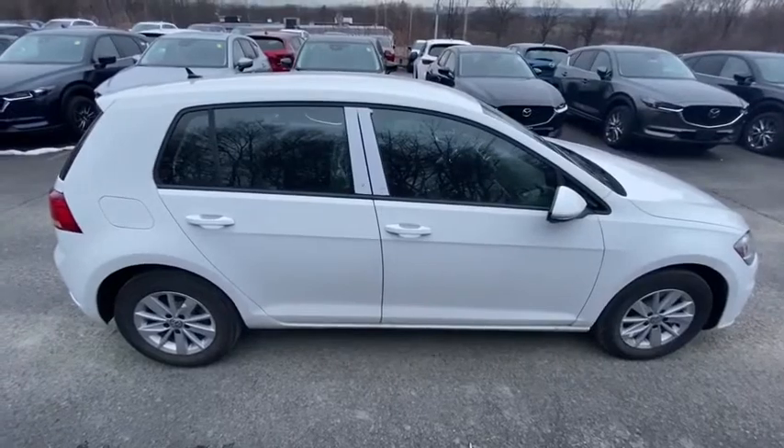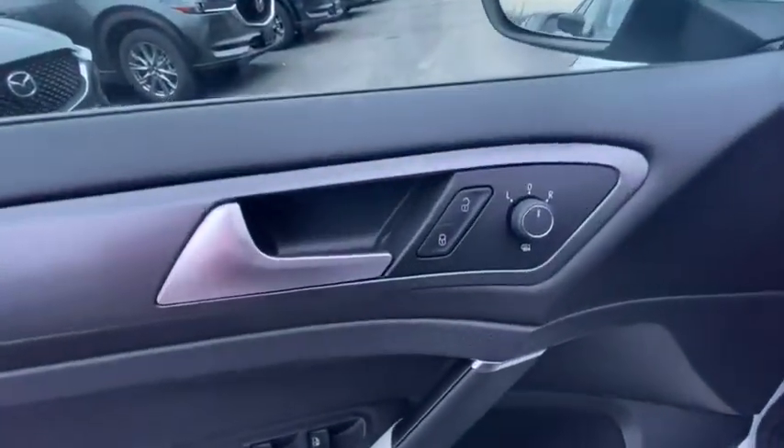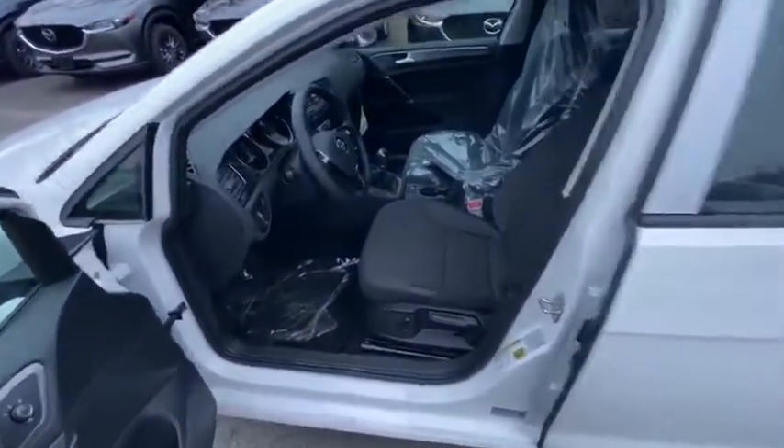Power windows, trip computer, electronic stability control, tachometer, remote keyless entry, panic alarm, overhead console, brake assist, power driver's seat, tilt steering wheel.